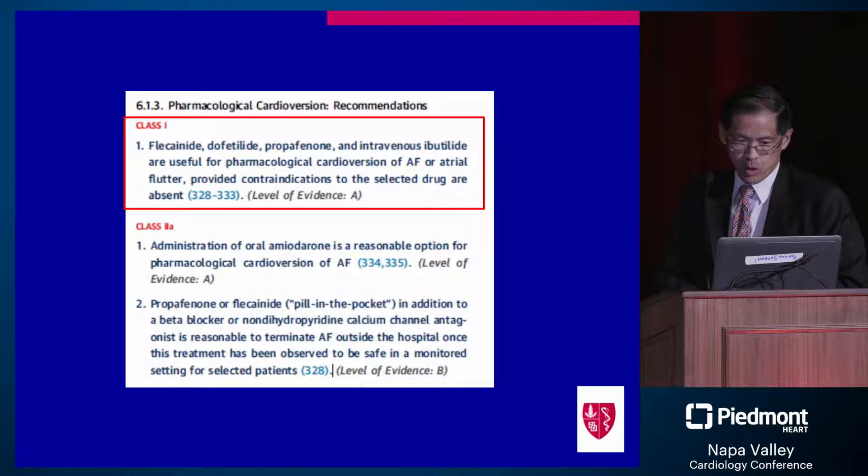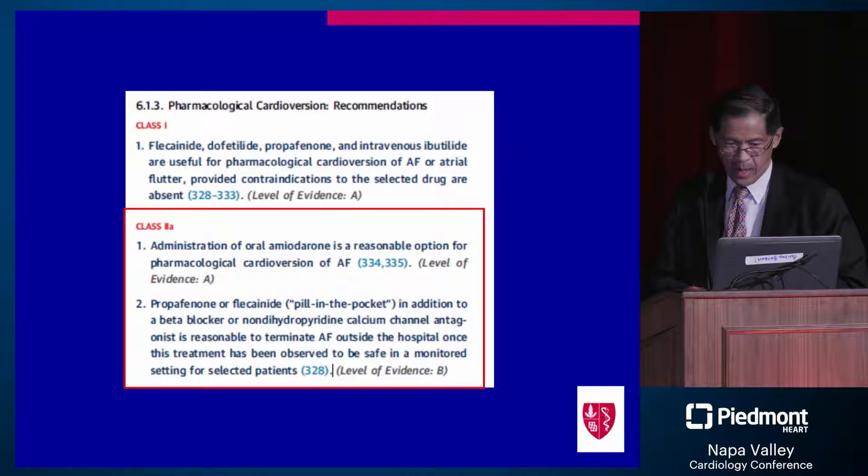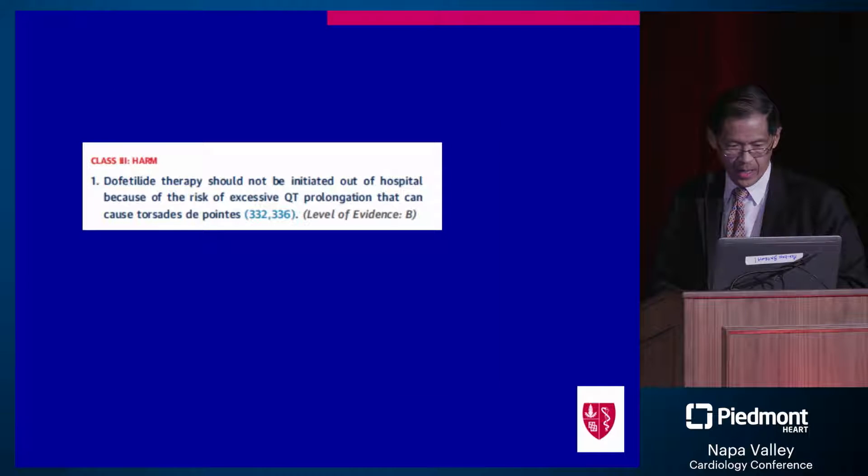What about rhythm control and conversion? The guidelines indicate flecainide, dofetilide, propafenone, or ibutilide are useful for rhythm control and conversion. In class 2A, we consider either oral amiodarone for pharmacologic conversion or a pill-in-the-pocket approach. The caveat is that this should be observed to be safe in a monitored setting, typically an emergency department, before recommending routine pill-in-the-pocket. Dofetilide is limited to initiation in the hospital.